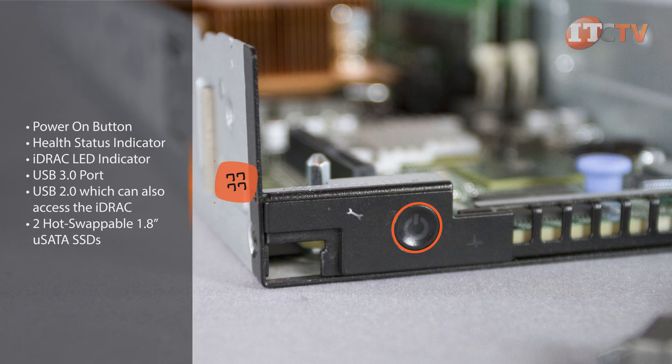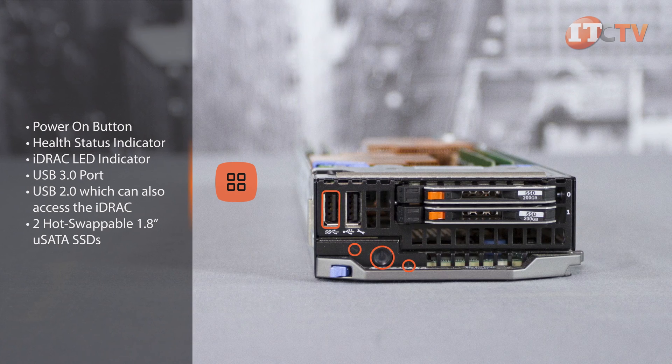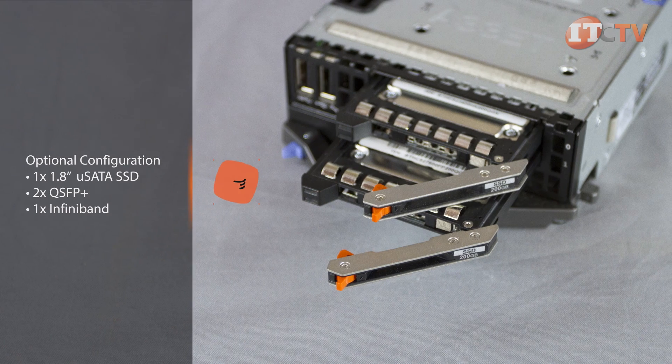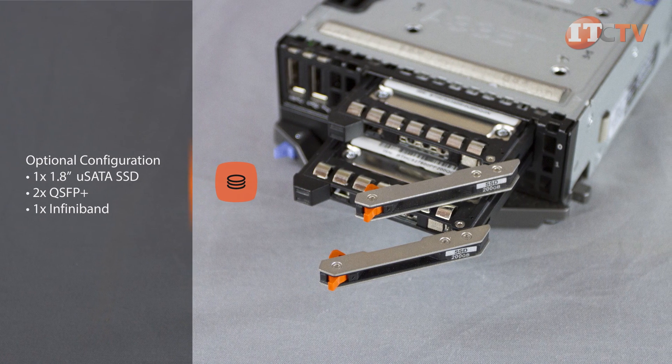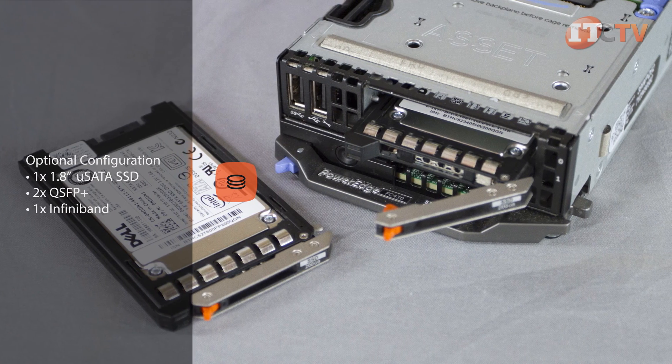On the front panel you'll find a power-on button, health status indicator, iDRAC LED, one USB 3.0 port, and one 2.0 port which can also access the iDRAC. There's room for either one or two hot-swappable 1.8-inch USATA SSDs, also known as micro SATA drives, which offer dense, fast storage.